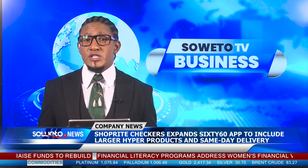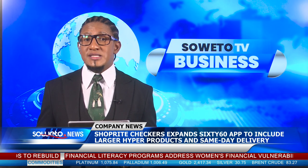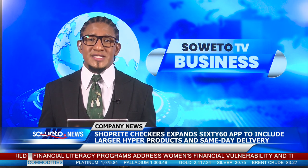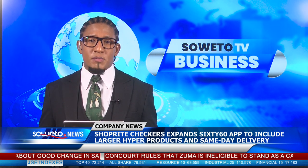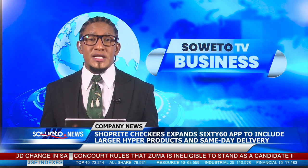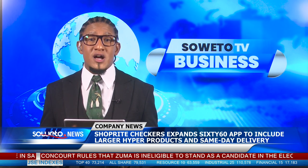During a recent announcement, ShopRite Checkers revealed that it is currently beta testing an enhanced version of its 6060 app. The updated app will now allow customers to conveniently shop for over 10,000 larger hyper products and schedule same-day delivery within a 60-minute time slot.